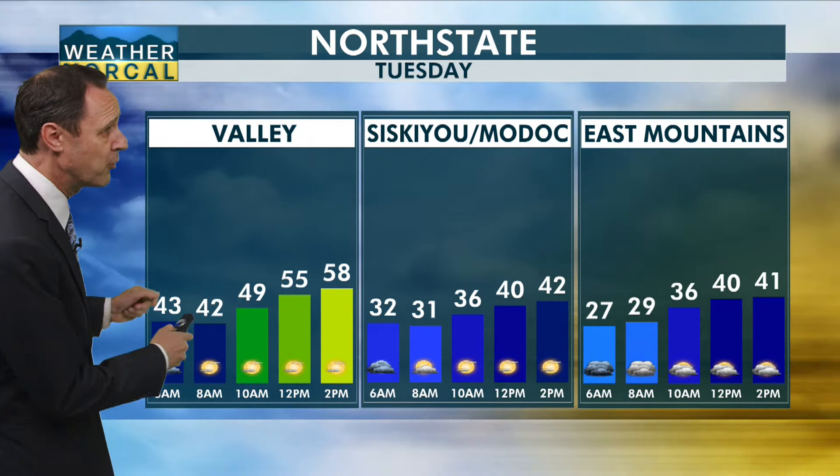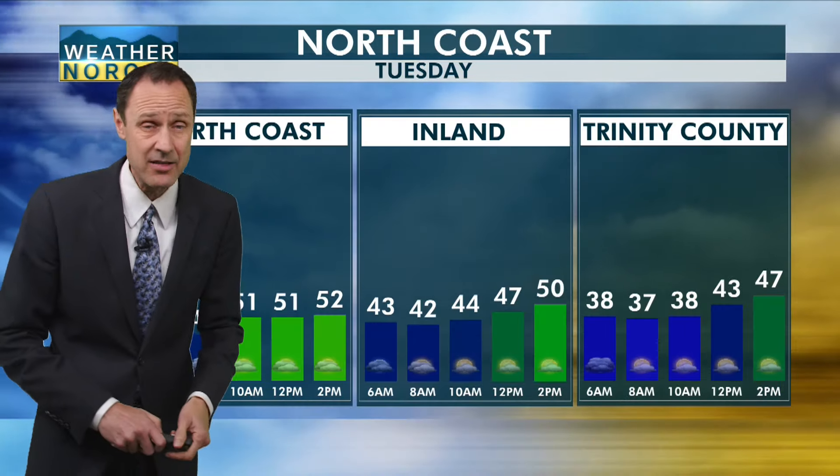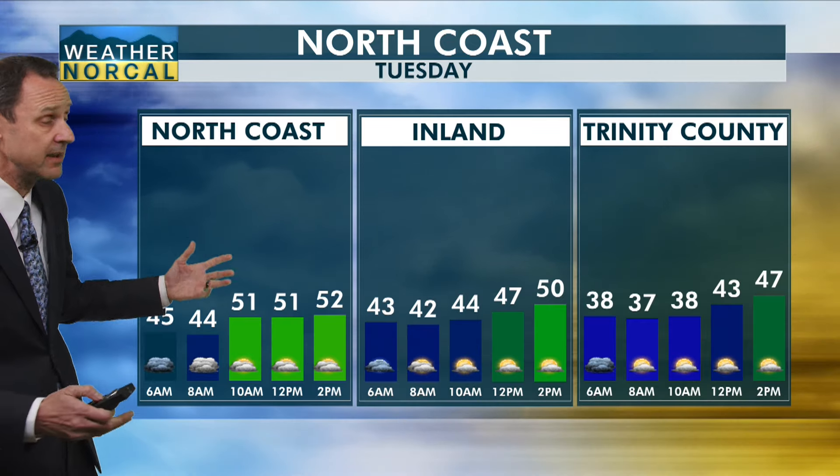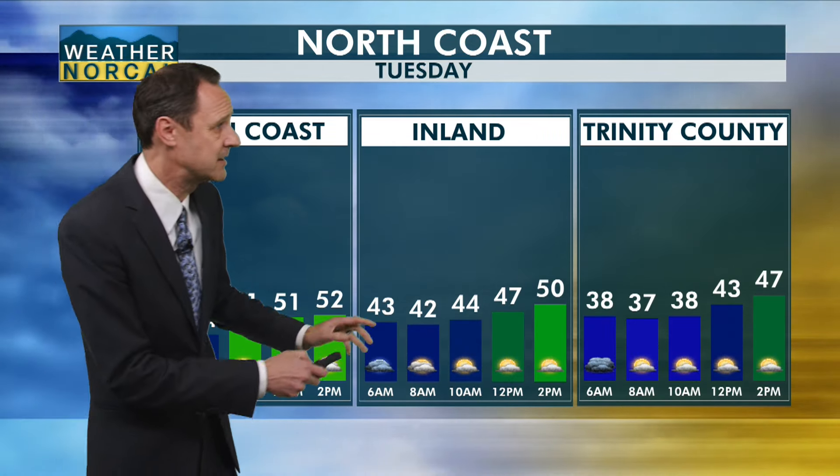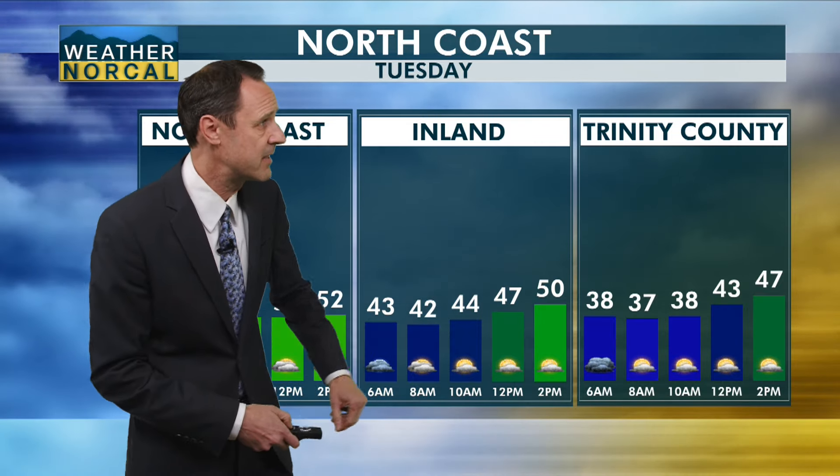Here's a look at our planner for today. I expect to see more sunshine this afternoon, especially for the valley. Even Siskiyou-Modoc County could see a few more breaks in the clouds throughout the afternoon. The eastern mountains should be looking at dry conditions today — looking fairly dry for everyone, really. Just some clouds this morning for the coast, but maybe some clearing for the afternoon, not to mention for the inland areas and Trinity County as well.